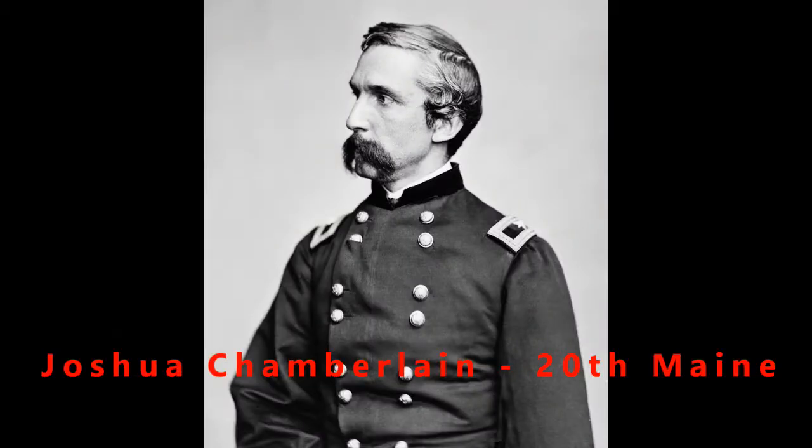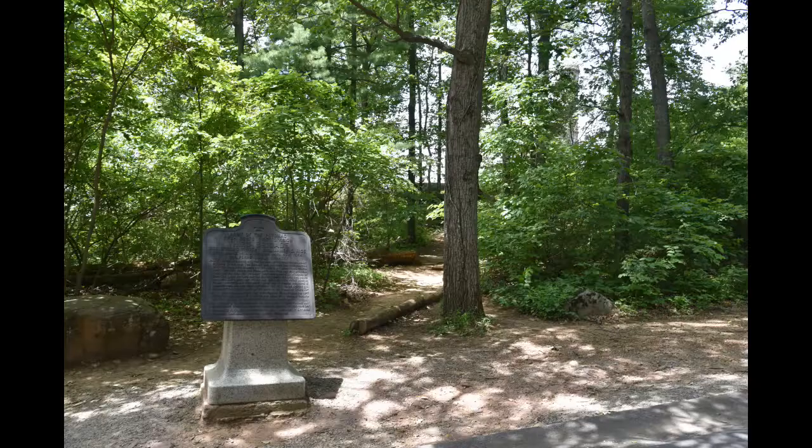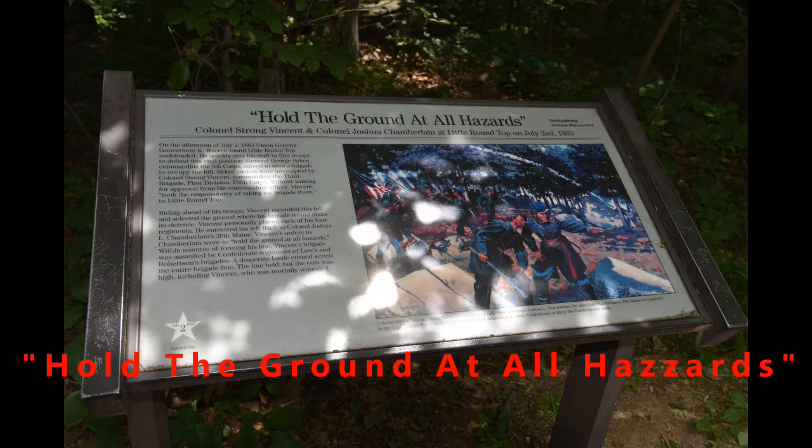Joshua Chamberlain was in charge of the 20th Maine and was considered one of the heroes there. The Confederate forces facing him were led by Brigadier General Evander Law. Many movies have been made about Gettysburg and they almost always include what happened here with the 20th Maine at the end of the line at Little Round Top.